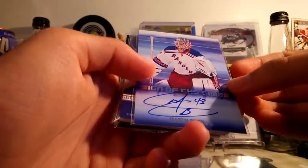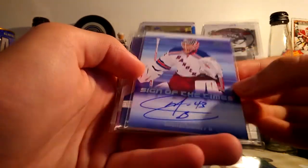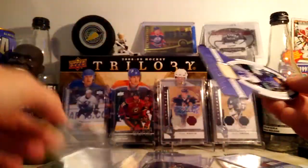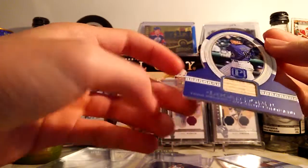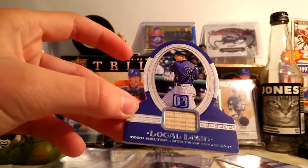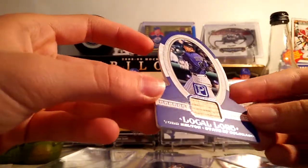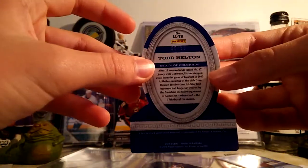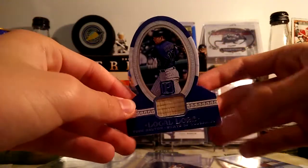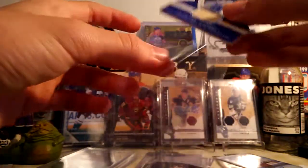Next, we've got a Martin Biron Sign of the Times — it's cool. Next up, this is a pretty cool card — it's a Leaf Allure of Todd Helton. Pretty cool card. It's a game-used bat. That is $55.99 on the back right there. Pretty cool looking card — the die cut's really nice. Good card. Been wanting one of those for a while.